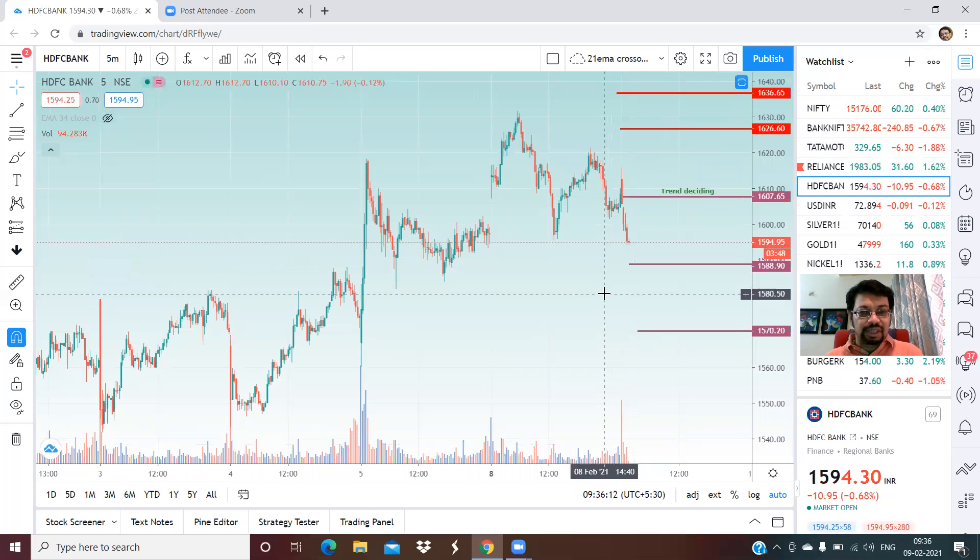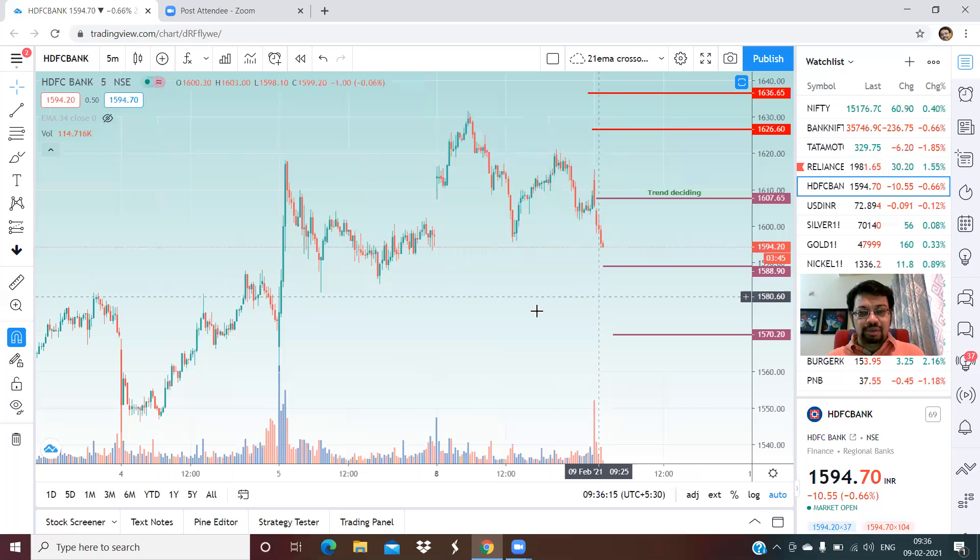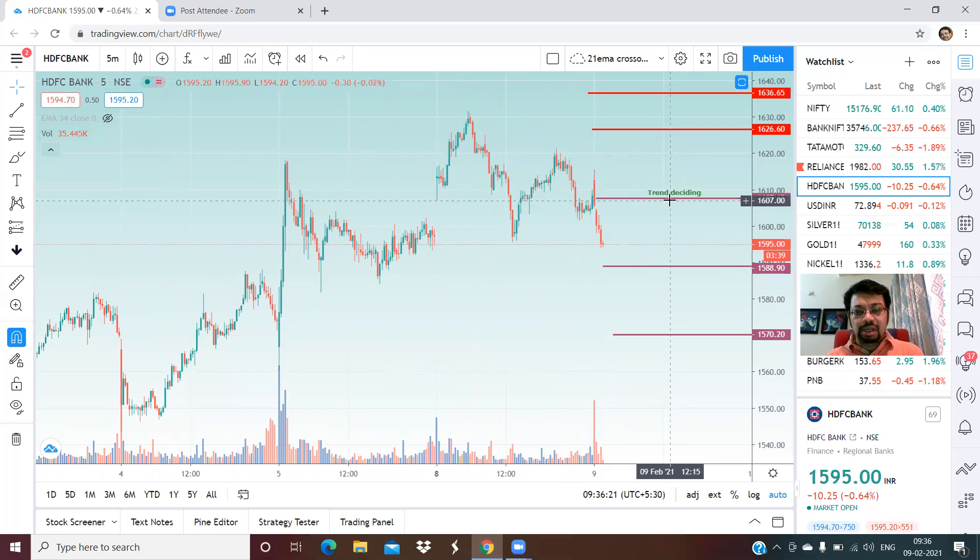Another stock is HDFC Bank. There is some weakness in HDFC Bank along with the weakness in Bank Nifty. The trend deciding level here is 1,607. We are already below that level and almost touching the first support area of 1,588. If that is broken, 1,570 is your likely target for the intraday. On the upper side, resistance right now will be at the trend deciding level, and beyond that there will be resistance at 1,626 to 1,636.